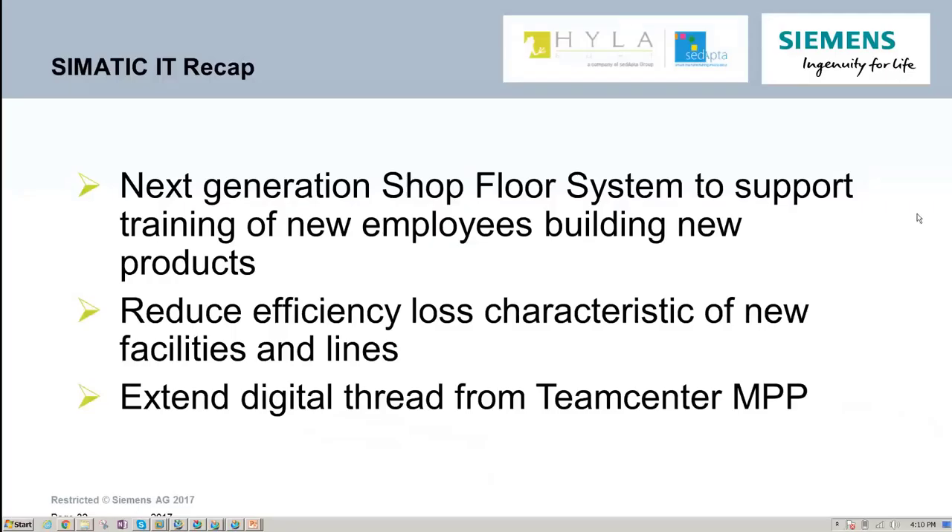Thank you, Tyler. To recap what we saw within Simatic IT: first, we were able to train and guide operators in performing their activities through work instructions on shop floor terminals. We were also able to record data on the shop floor, such as those torque values recorded in our as-built record. As a result of this tool, we can reduce efficiency losses that typically result from new plant ramp-ups. And finally, we were able to extend the digital thread — using our manufacturing and engineering data in TeamCenter MPP, we were able to send it to the shop floor to support the production process.